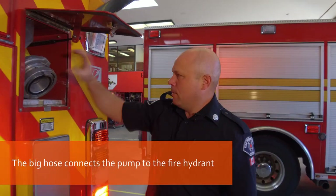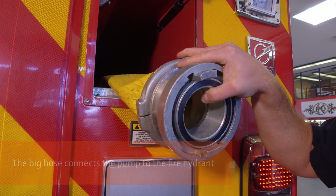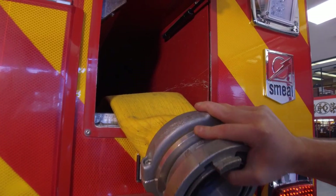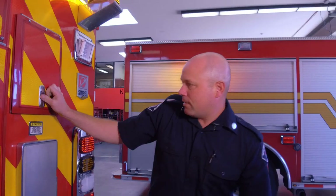And out here, this is our big large diameter hose for hooking up to the fire hydrant, and it's all tucked away back in the compartment there. It goes all the way back in there.